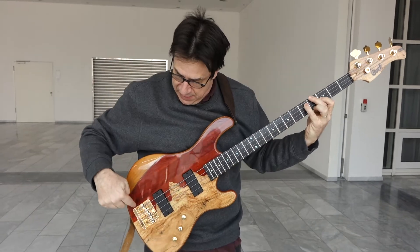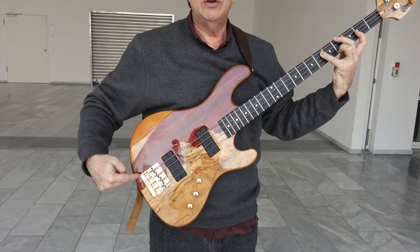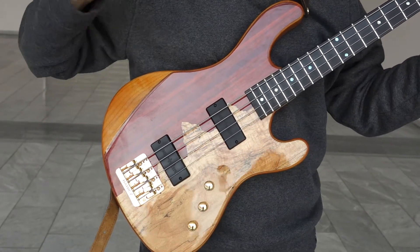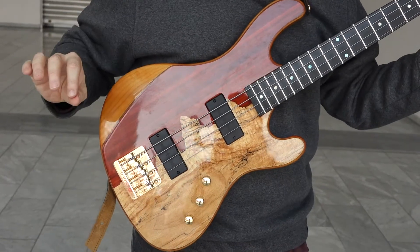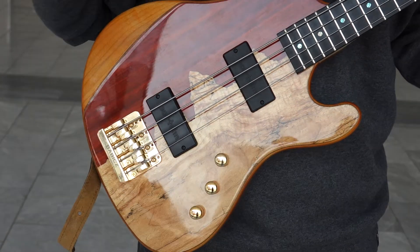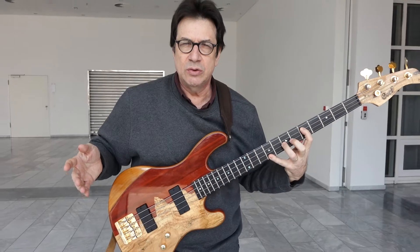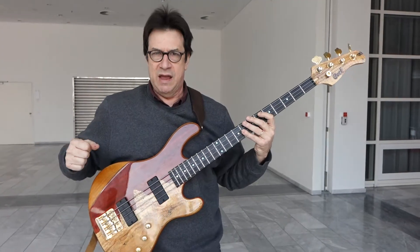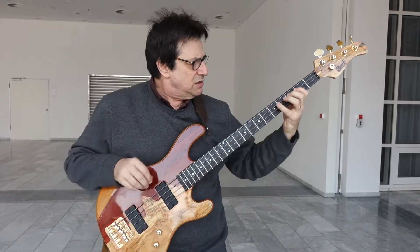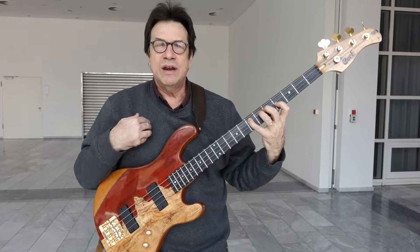I have my usual Bartolini pickups — I've been playing Bartolinis for 40 years. I recently got with Babix bass bridge. This bridge is different because it has a patent on how it is built; it's the best bass bridge I have used. I've always been a Badass bass bridge user, but that company closed down, so I went with Babix.